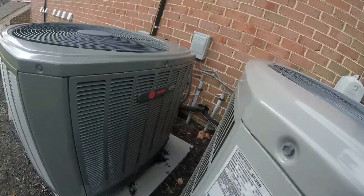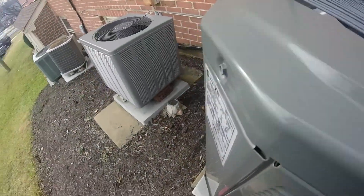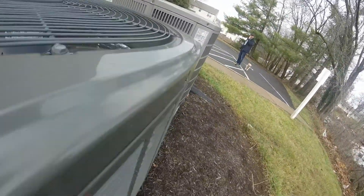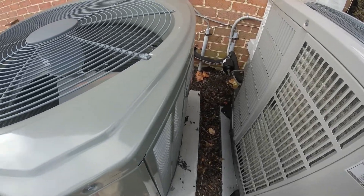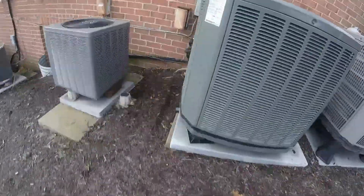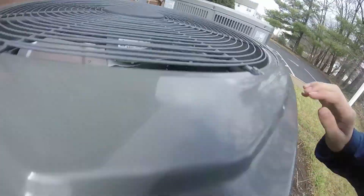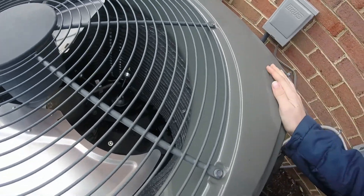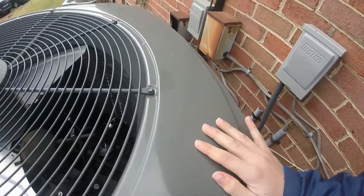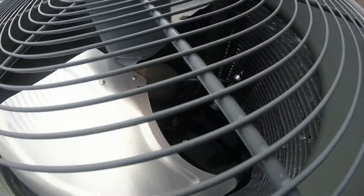Here's a Trane XR. 2017, three and a half ton. Yeah, this Trane — none of these are running unfortunately, even though they are heat pumps. It's kind of moderate out here so I'm not really gonna get anything running.